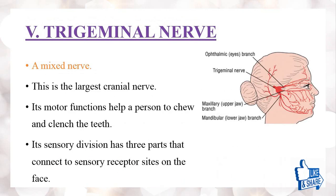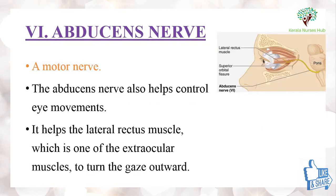The fifth one is the trigeminal nerve, which is a mixed nerve and the largest cranial nerve. Its motor function helps the person to chew and clench the teeth. Its sensory division has three parts: the ophthalmic branch supplying around the eyes, the maxillary branch supplying the upper jaw, and the mandibular branch supplying the lower jaw.